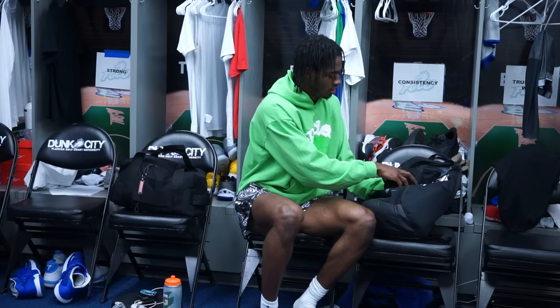Next, headphones. These are my JBL headphones — I've had these for about a year and a half now. They wrap around your ear and they're not going anywhere, that's why I like them.